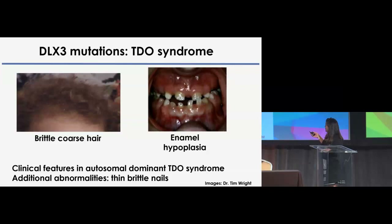Mutations in DLX3 lead to an ectodermal dysplasia syndrome called TDO, which stands for trichodento-osseous syndrome. It's characterized by defects in the hair — brittle, coarse hair that breaks very easily at touch — and severe enamel hypoplasia. Other clinical features that characterize this ectodermal dysplasia are thin, brittle nails.